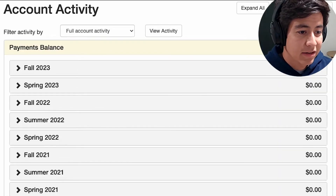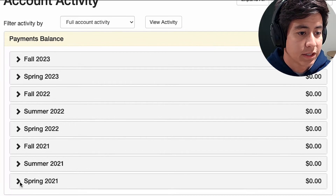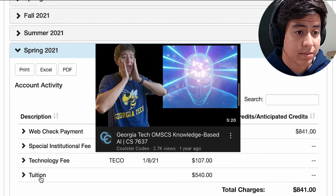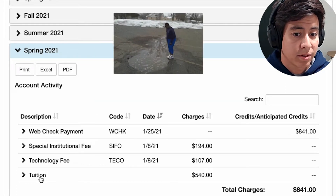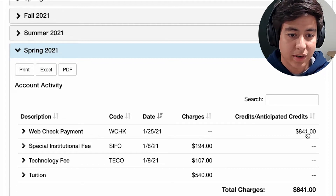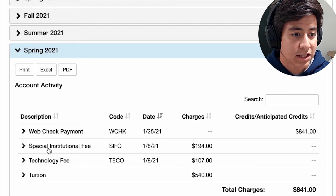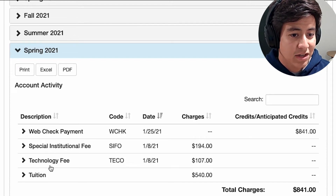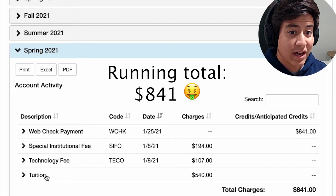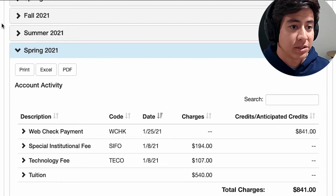Let's start at the beginning. For me, that was spring 2021. I only took one class that semester — it was Knowledge-Based AI, which I made a review video about. This was my first time getting my feet wet in the program. The tuition was 540, and with the special institutional fee and technology fee, it all came to 841. That pretty much stays the same throughout the whole program.